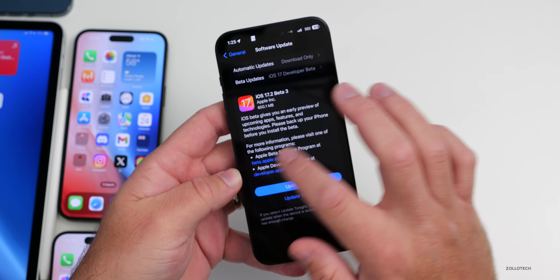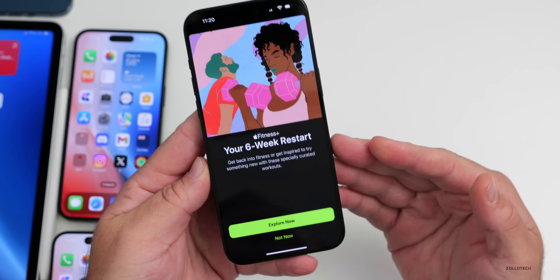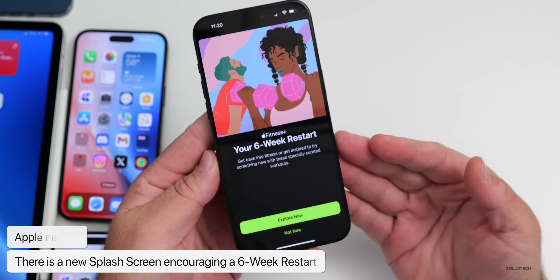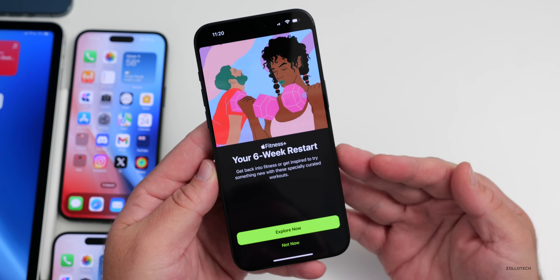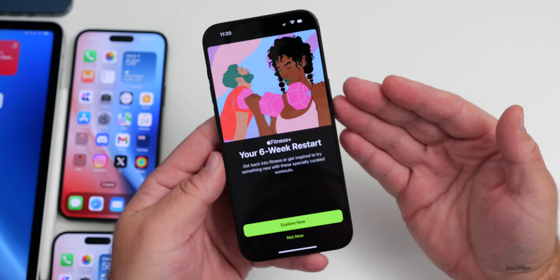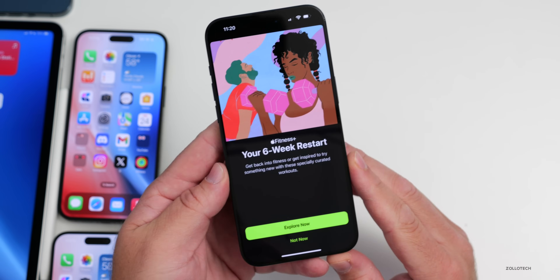A new feature in iOS 17.2 is a splash screen in the Apple Fitness app. It says 'Your Six-Week Restart — get back into fitness or get inspired to try something new with these specially curated workouts.' If you've been wanting to try it out, they're easing you in. This is available now if you're using the Fitness app.